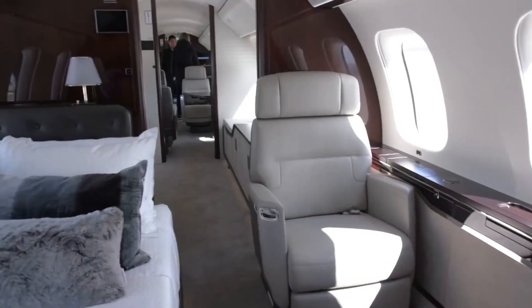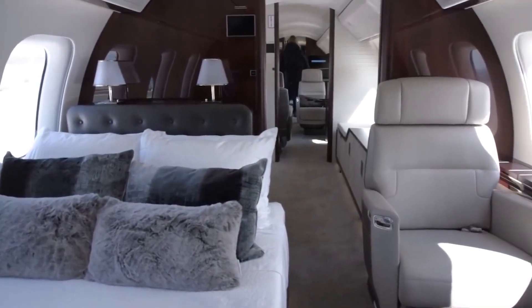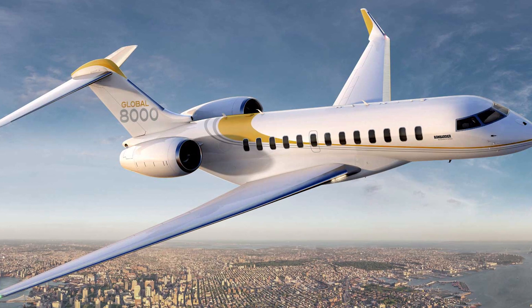The aircraft's final assembly commenced in September 2011 at Bombardier's manufacturing facility in Toronto, Canada. The aircraft's aft fuselage is being produced at Bombardier's Querétaro facility in Mexico.